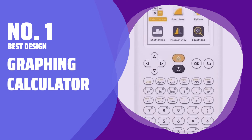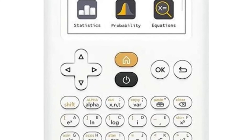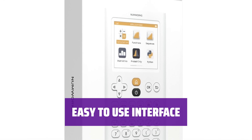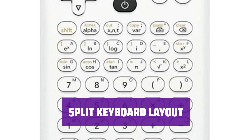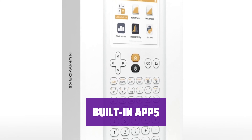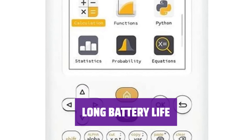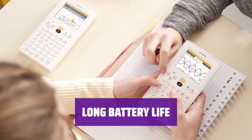Number 1: Best Design — Graphing Calculator. This calculator features a minimalist white design with a modern, smartphone-like appeal that stands out. Its straightforward interface is easier to navigate than traditional options, making it simple to use. The keyboard is divided into three sections for navigation, advanced functions, and numeric entry, enhancing usability. With six built-in apps for high school math and science courses, this calculator is a versatile tool for students. Equipped with a micro-USB port for recharging, it can last up to 20 hours on a single charge.